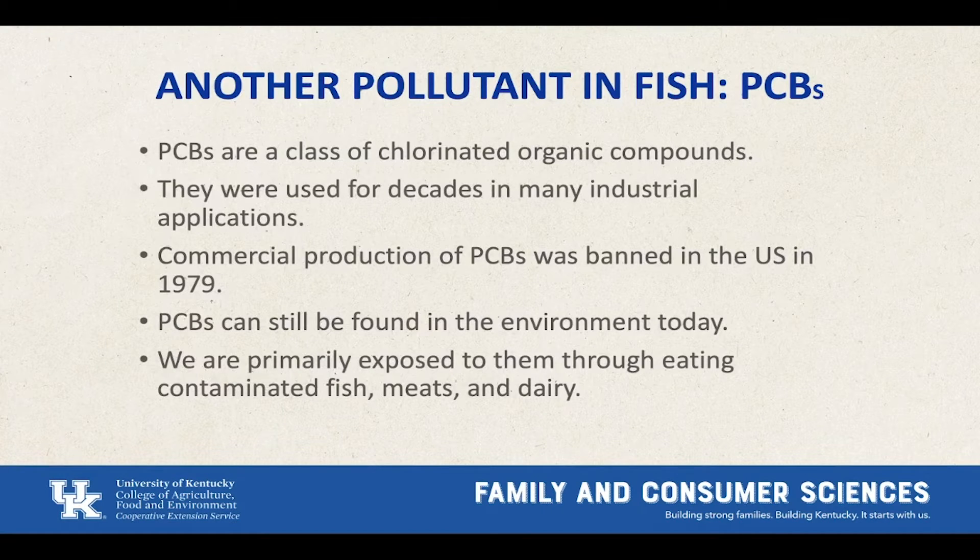Let's talk about PCBs. PCBs are a class of chlorinated organic compounds used in many different industrial applications. They were banned in 1979, but because of their prior use, they can still be found in the environment. We're exposed to them through eating fish, meats, and dairy. Researchers at the University of Kentucky are funded to study chlorinated organic compounds such as PCBs, which are prevalent in most Superfund hazardous waste sites including those in Kentucky. The research includes how lifestyle behaviors such as nutrition and physical activity may help protect you from these compounds, as well as ways to detect and clean up these pollutants. This program is called the Superfund Research, funded by the National Institute of Environmental Health Sciences. PCBs easily enter the food chain and, after consumption, accumulate in the fatty tissue of people and animals.